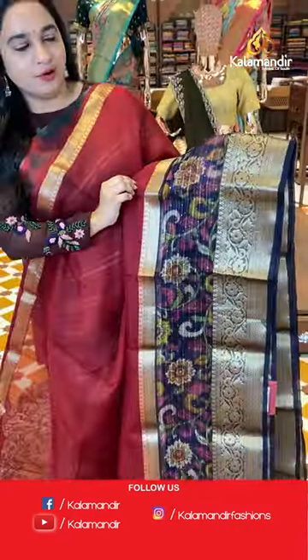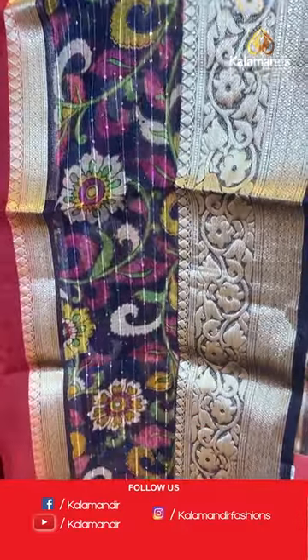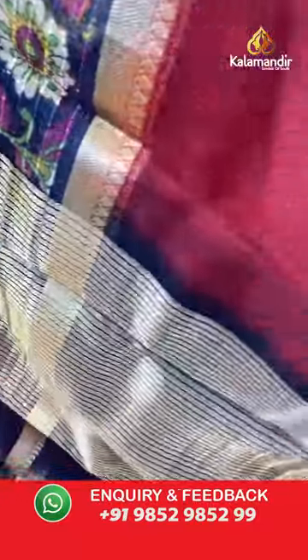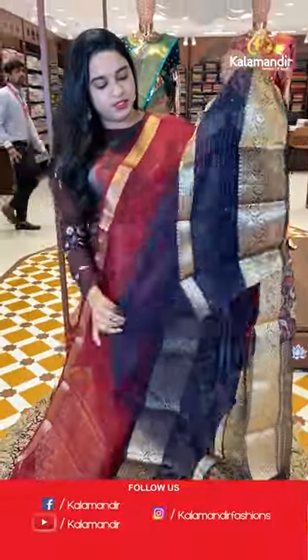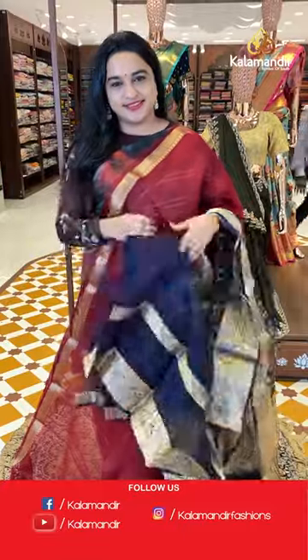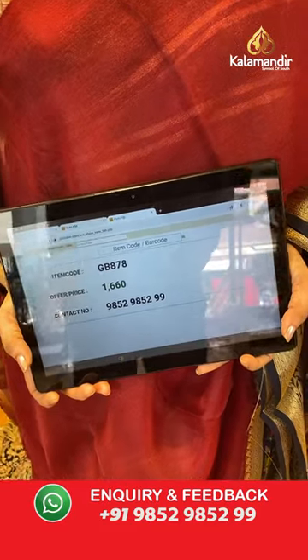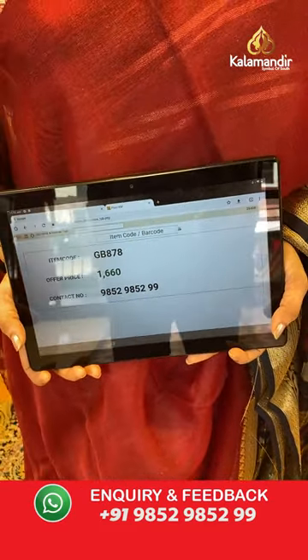Next sari is in maroon and navy blue color. The body is completely plain with a very neat pattern. The downside border has sequence work, printed florals, zari brocade, and leaf weave. The pallu is a contrast pallu with zari lines. Paired with a contrast plain blouse at the border. Sari code is GB878 and the price is 1,660 rupees.